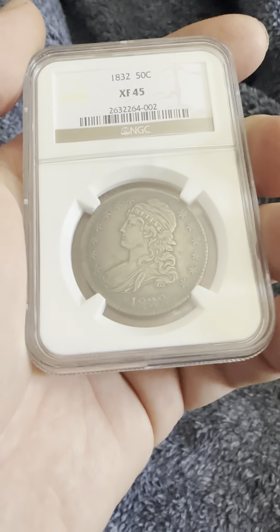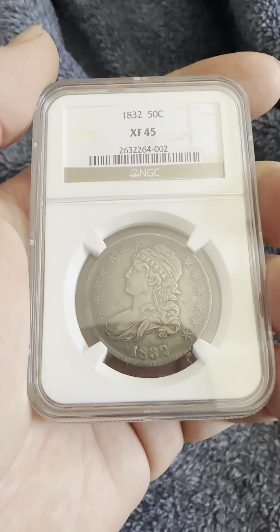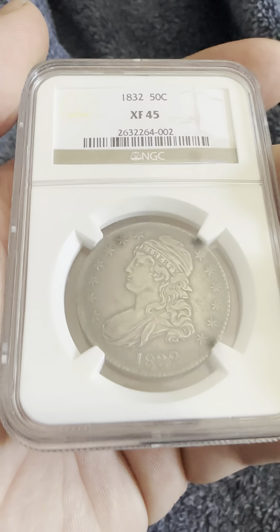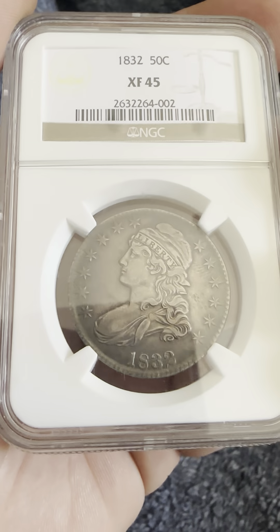Hello everybody, thank you for joining my YouTube channel. If you haven't already, like and subscribe. Today we have an 1832 XF45 Extra Fine 45 Capped Bust Half Dollar. As you can see, this is an NGC slab with a reeded edge.